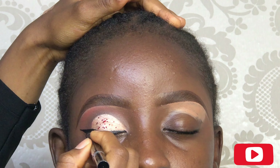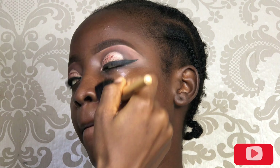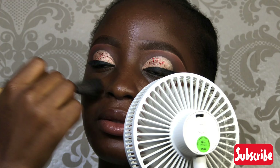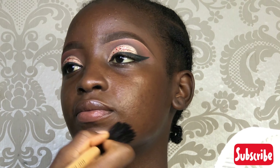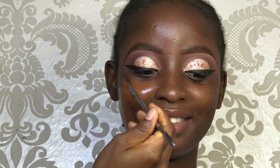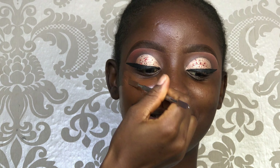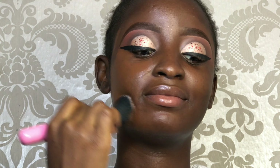So guys, that's it for the eyeshadow. I cleaned the fallout and I moisturized her face with a moisturizing gel. After that, I primed her face using the Kalia Beauty Primer, and I went into using the Kalia Beauty foundation in the shade Bronze.